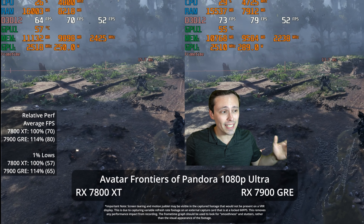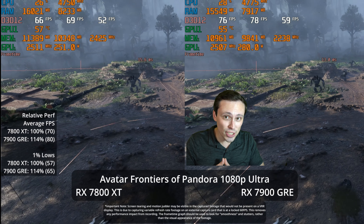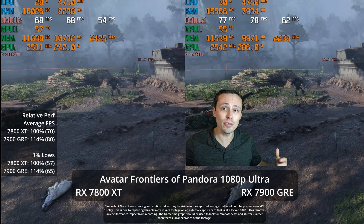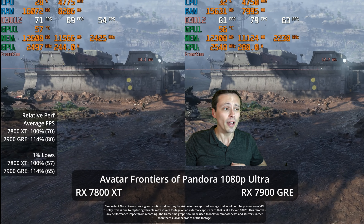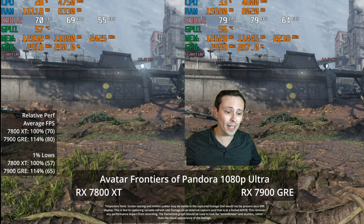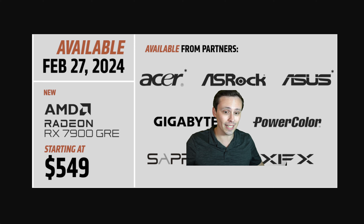Today's video, we are looking at the 7900 Golden Rabbit Edition — the Golden Rabbit Edition for the Year of the Rabbit in China, which made sense when this was a China-only launch, but now it's becoming available worldwide at a price of $549, official from AMD, starting February 27th.